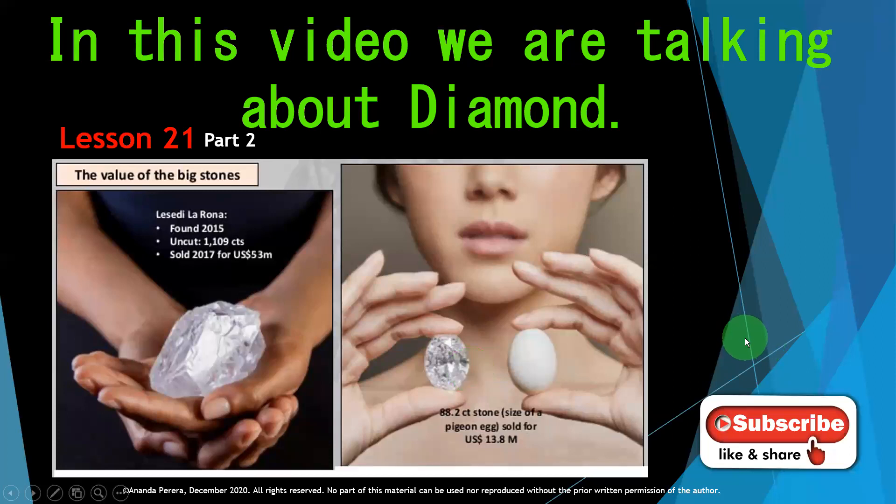If you forgot to subscribe, please subscribe and press the bell icon, give a like, share, and comment. We learned this in lesson 20 also.